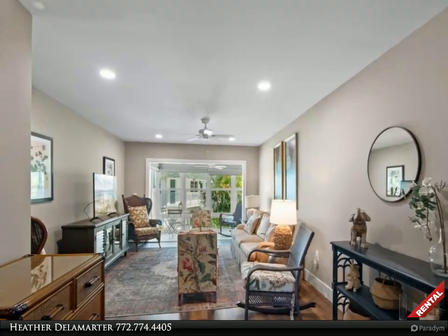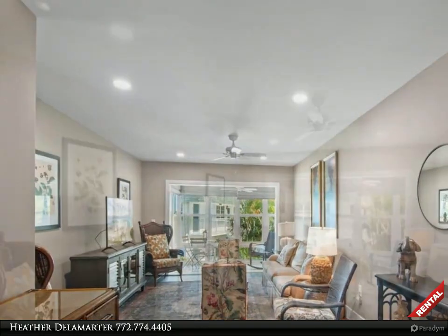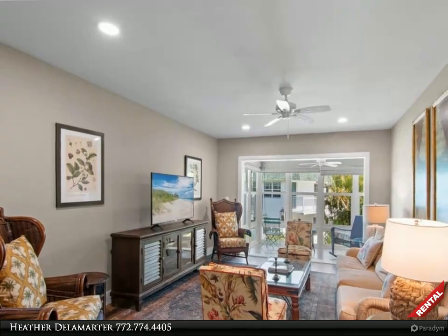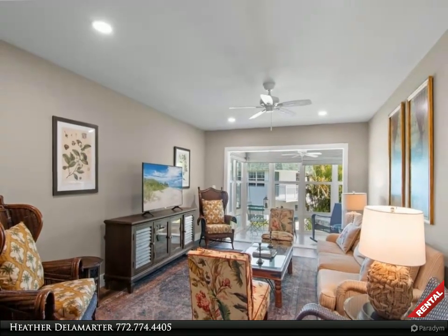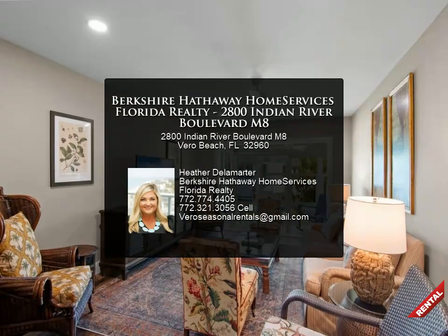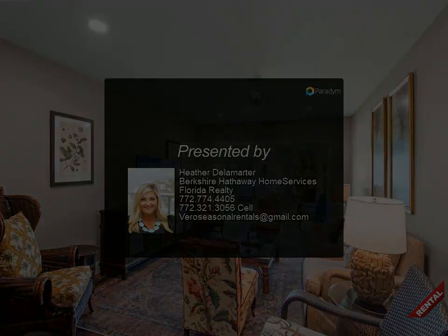This newly remodeled interior showcases laminate and tile flooring, beautifully updated kitchen and bathrooms. Close to area restaurants, shopping, entertainment, beaches, and medical facilities. Easy to show — no pets, no trucks per HOA. Rent now! For more information, review the details below.